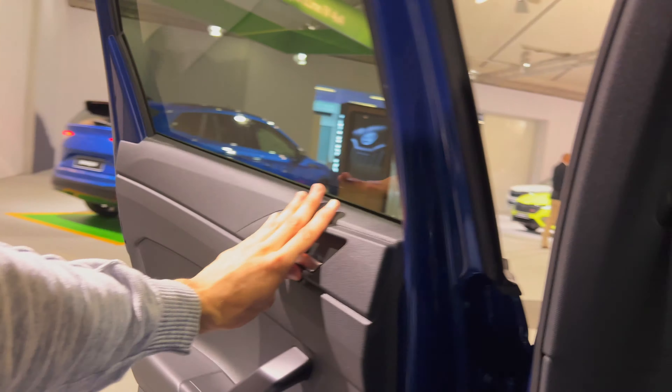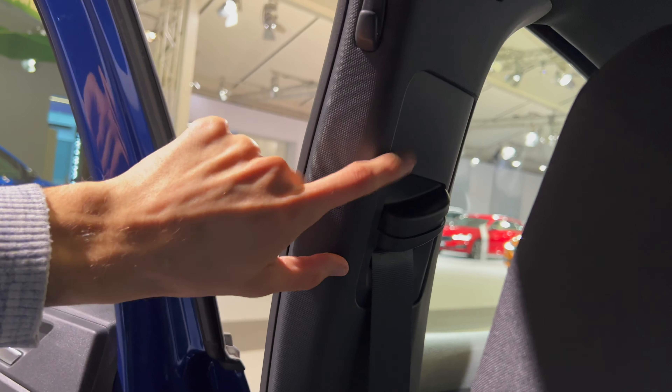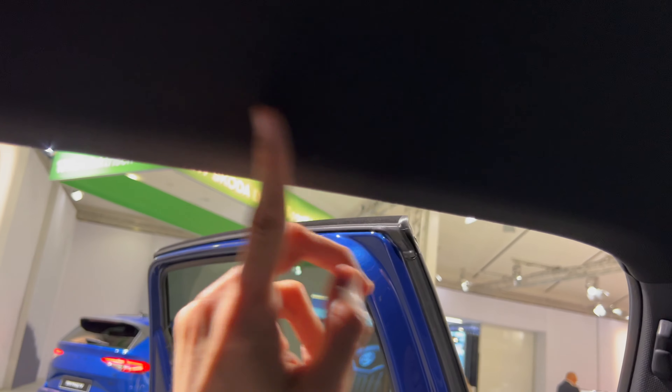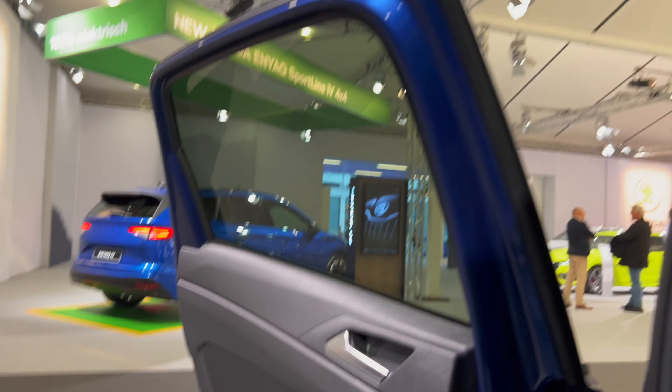You can still adjust the height of the seat belt — there's a hook on the B-pillar — but again nothing on the C-pillar. Not sure why they did that, but some cost saving there.